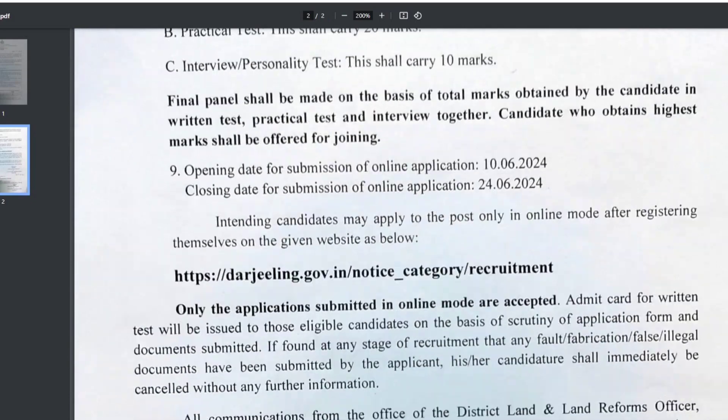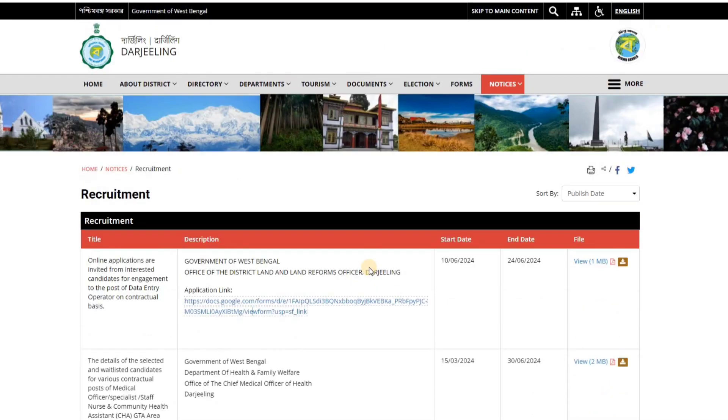If you are aware of this notice, you can see the official website. There is also an official website where you can pin your details, and if you have the official website link, you can see the recommended notice. If you look at the ICDS, you can see the recommended notice. The description is expected to provide you with all the details.